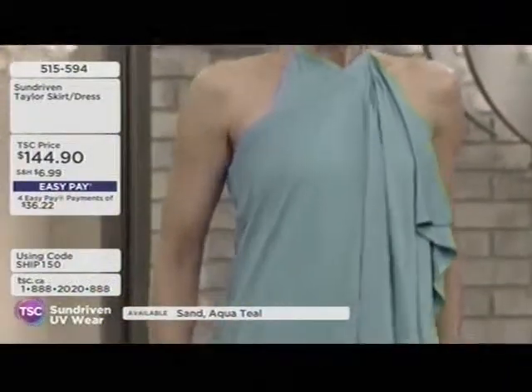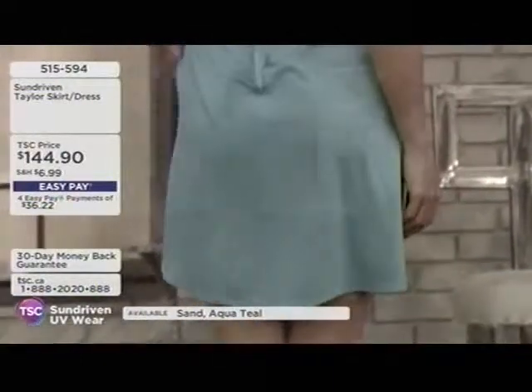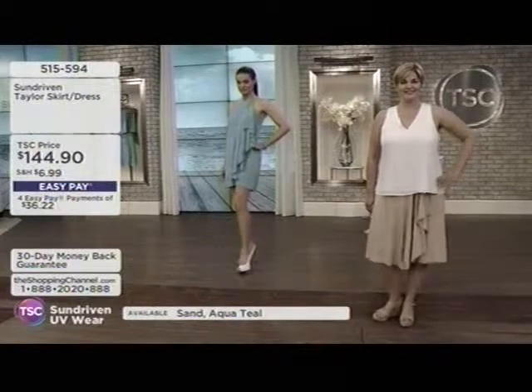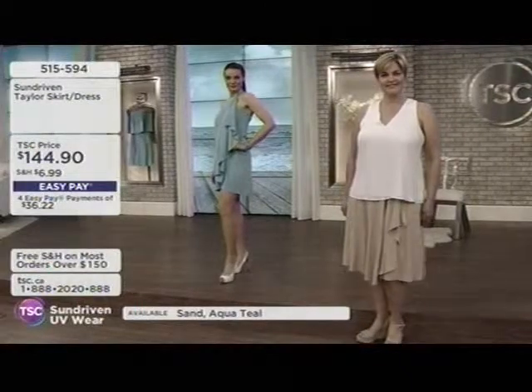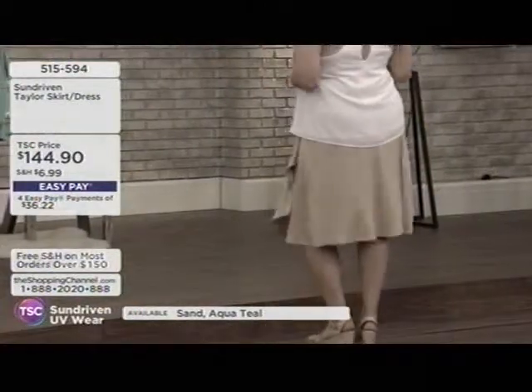Moving on to our next item — the Tailor Skirt or Dress, your choice, at $144.90, item number 515594. Available in aqua teal, as Tammy is wearing, and sand, as Andrea has on.